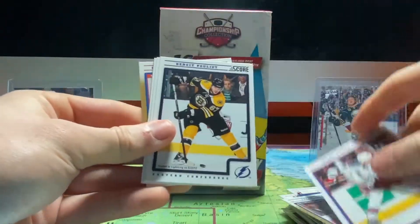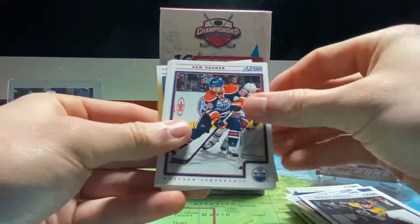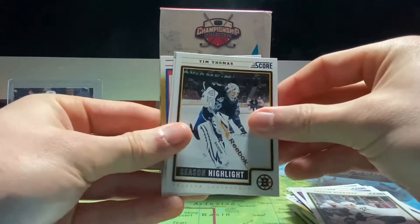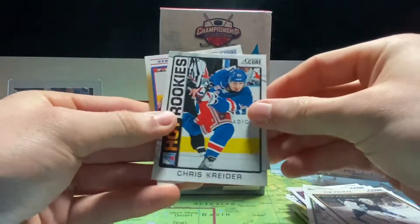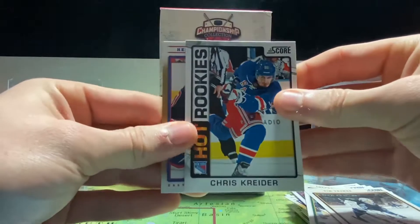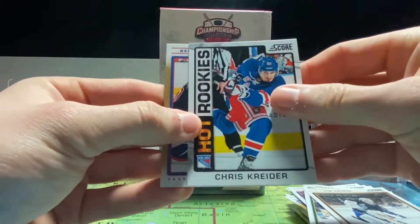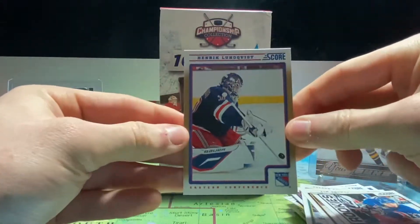We got Mark Staal, Benoit Pouliot, Simon Gagne, Colton Sceviour, Tim Thomas season highlight from the All-Star game, Chris Kreider hot rookie — was almost traded this year but the Rangers decided to hold on to him and push a little bit more for the playoffs, though they probably won't get in — and King Henrik.